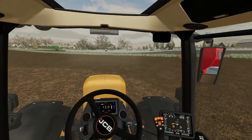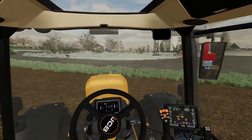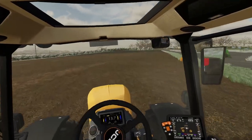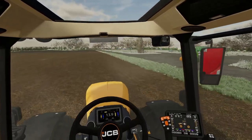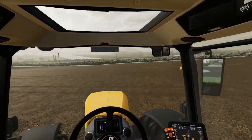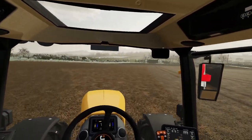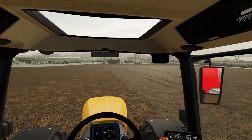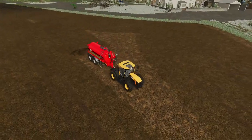We've sold a couple of our tractors because we had too many. We've now got three normal tractors: the Fast Track, the Massey, and the John Deere — and then we've got the Massey Furgx 8S, which is the big tractor.